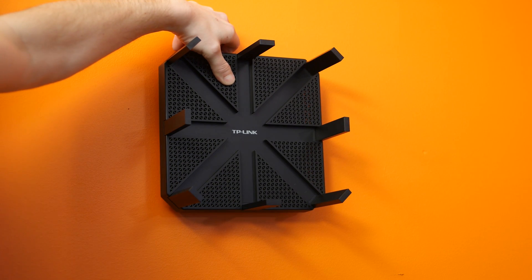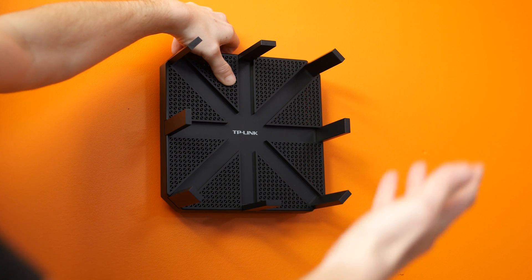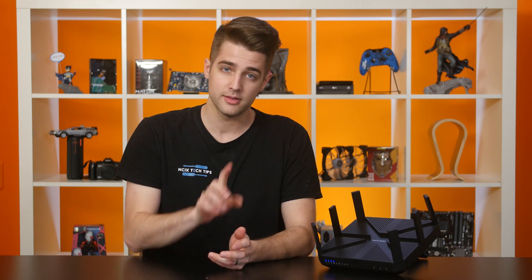However, for this router, you'll ideally want to place it on a surface horizontally — not angled up like this. If you wall mount it, the antennas can't actually pivot upwards, but if you really want it, those mounting holes are there.